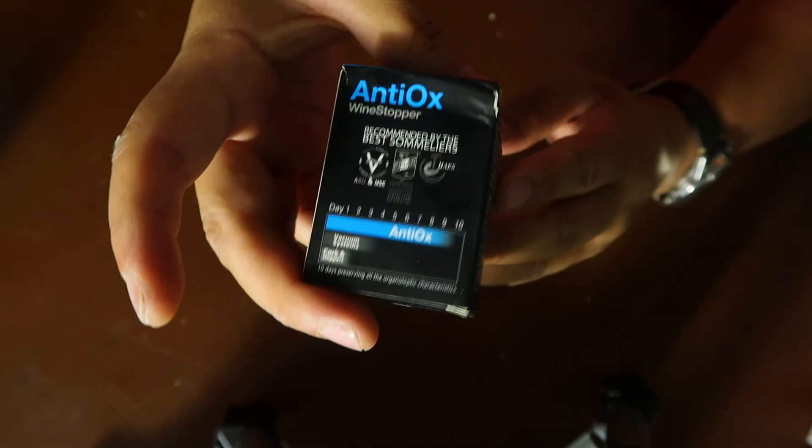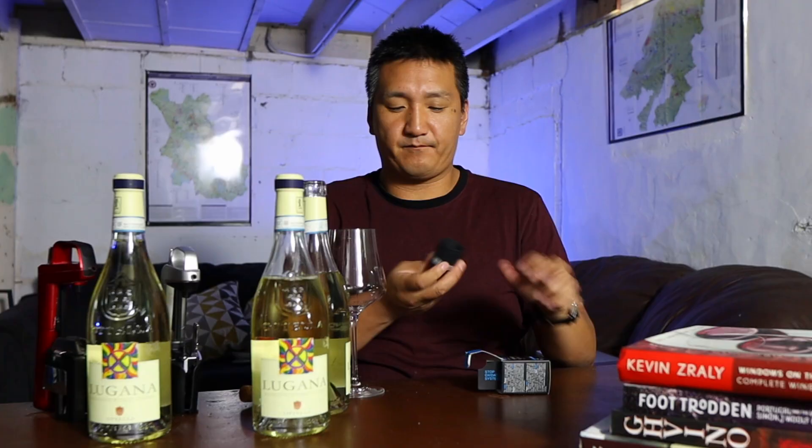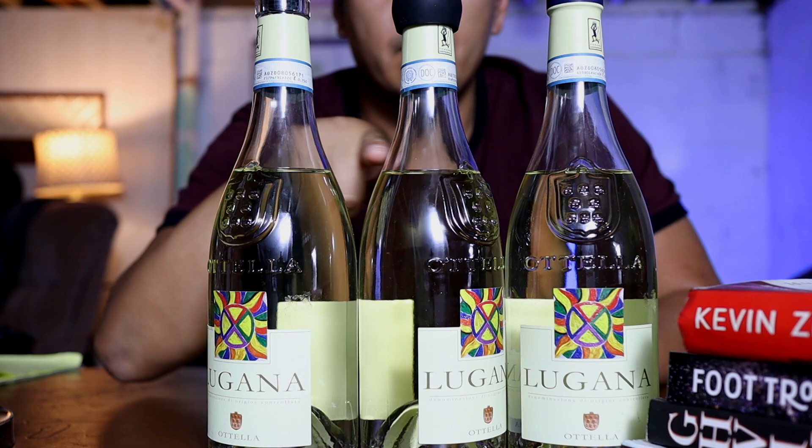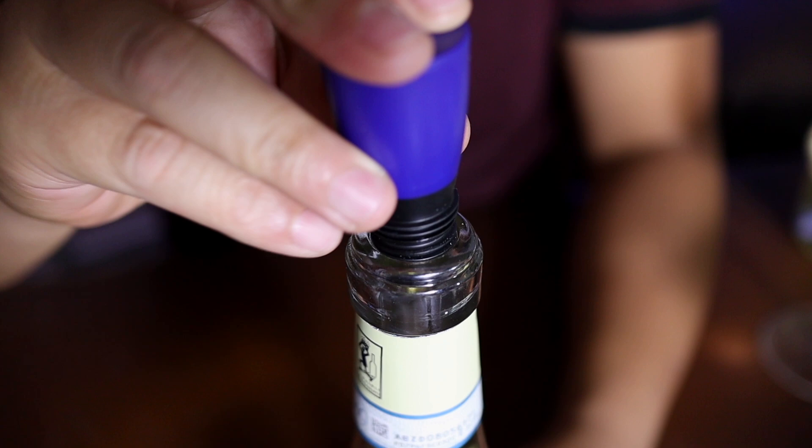First up, we're going to do the Antiox — but you have to pull the cork on all these. The Antiox is a real easy system; all you do is take it out of the box and just stick it on top. Next up, the Repour — I hope none of these systems fails because then that's $15 down the drain. For the Repour system, you take it out of the box. There's a little silver tab — you open this up, and that allows oxygen to get sucked through in this little system. Take off the tab, stick it in the bottle, and voila. To be fair, I'm going to store all three of these bottles upright, exactly the same way, at exactly the same temperature.